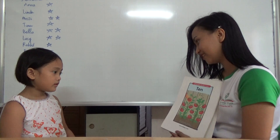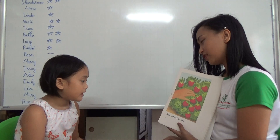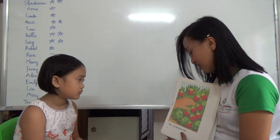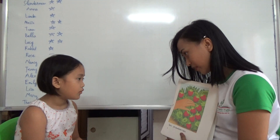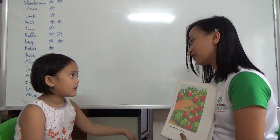How many is ten? Yes, very good. How about this one? What is this? What is the color of the apples? Red. Can we pick the apples up in the tree or in the ground? How about this one? What is the color of the strawberry? Red. Okay, where can we see the strawberry? Up or down? Down.